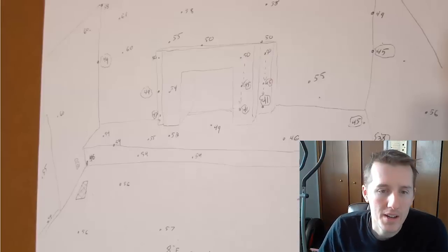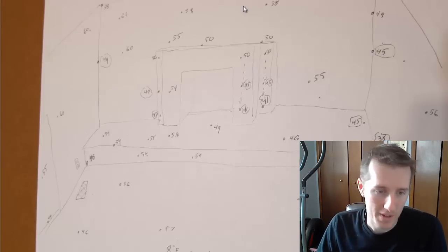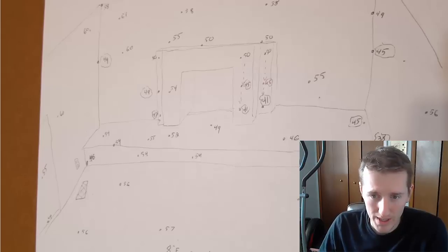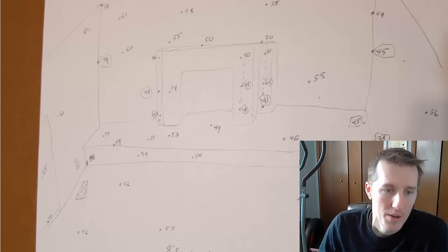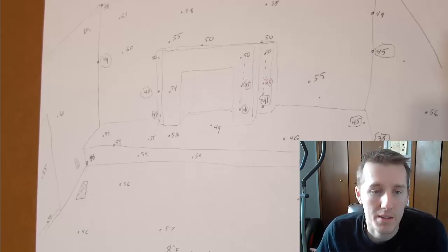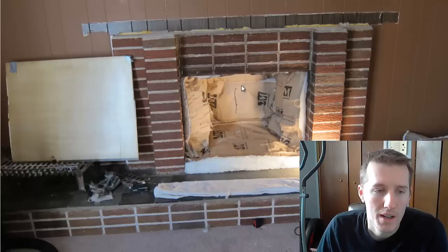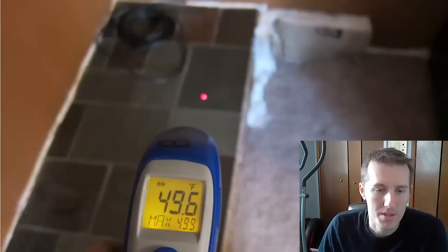I made a sheet where I measured all the different temperatures, and that back wall around the fireplace ranged from 28 to 45 degrees. We needed to keep it a lot warmer to save on heating costs. I thought the cold air was coming in through the fireplace so I insulated that, and that helped but it didn't solve all our problems.